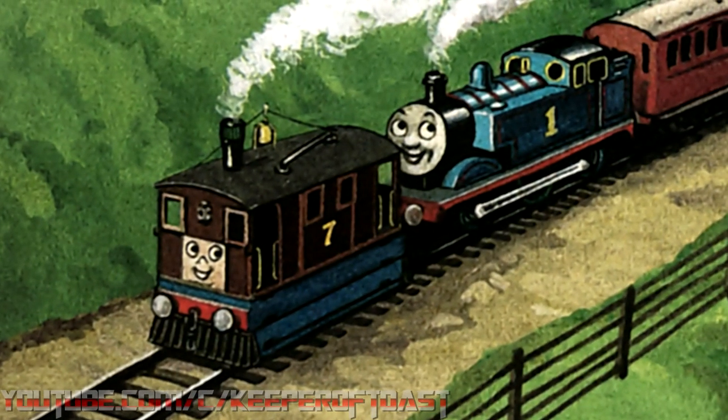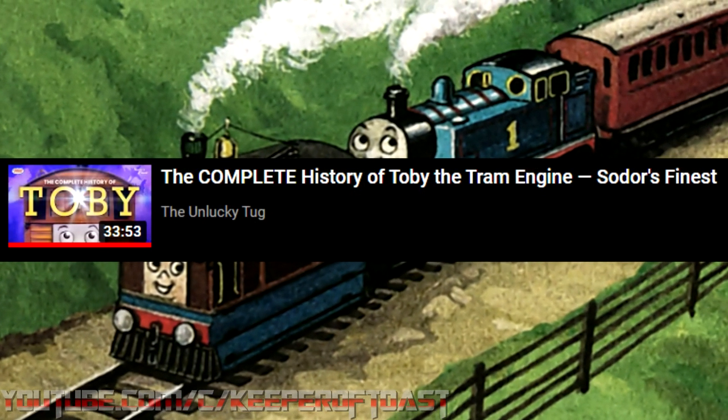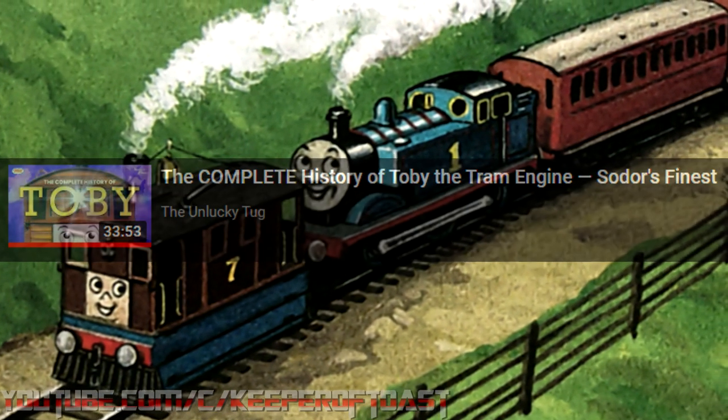And if you don't know the story from there, I'm going to direct you to this impeccable video essay by the Unlucky Tug. Or you could just watch classic Thomas.